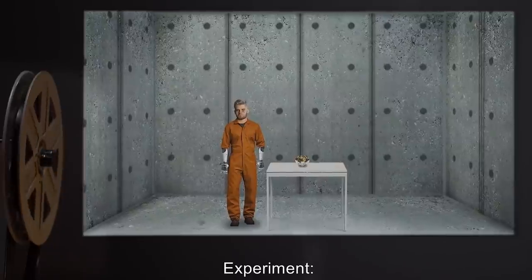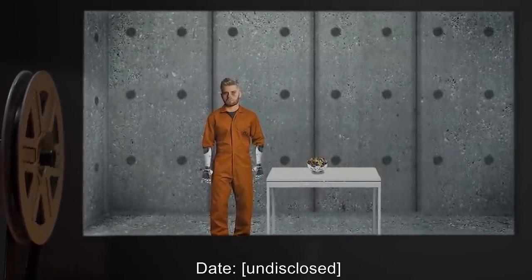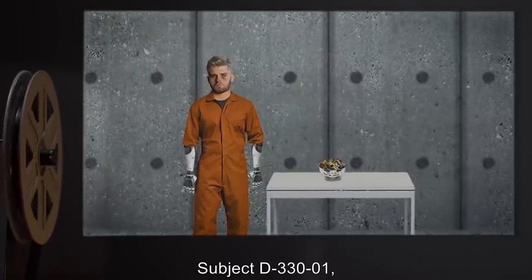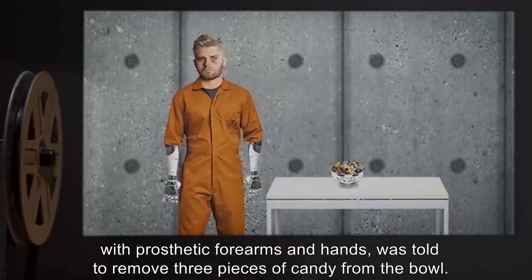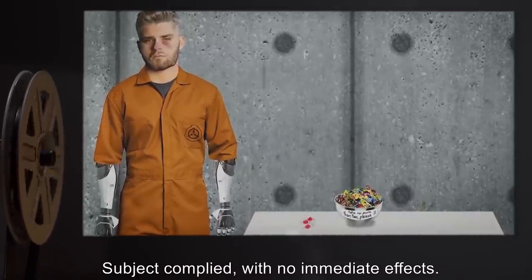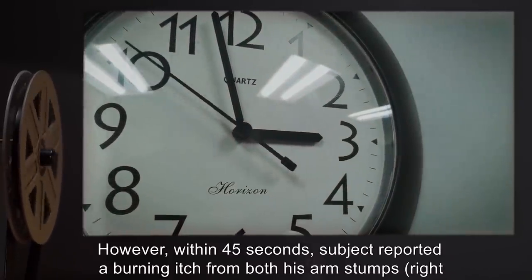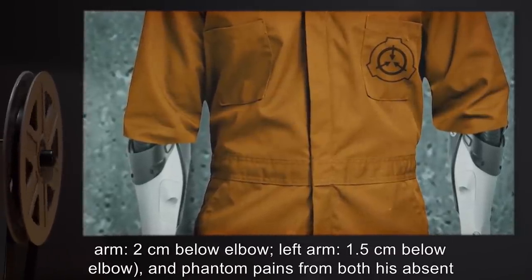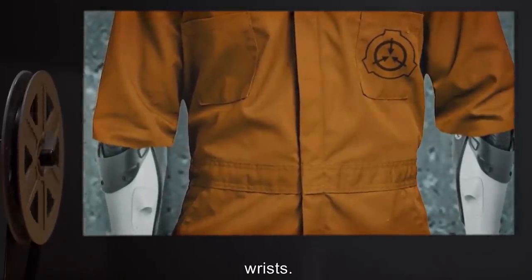Addendum: Due to continuing security issues, SCP-330 will be held in Dr. Kondrocki's office when not required for testing. Experiment name, researcher Valked, date undisclosed: Subject D-33001, a double amputee equipped with prosthetic forearms and hands, was told to remove three pieces of candy from the bowl. Subject complied with no immediate effects; however, within 45 seconds, subject reported a burning itch from both his arm stumps — right arm two centimeters below elbow, left arm 1.5 centimeters below elbow — and phantom pains from both his absent wrists.